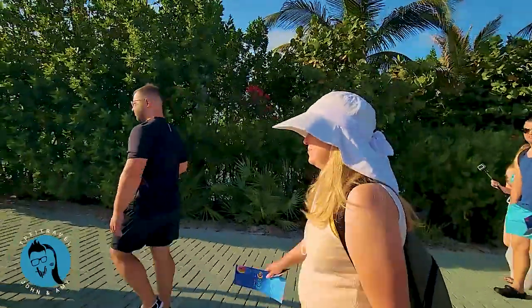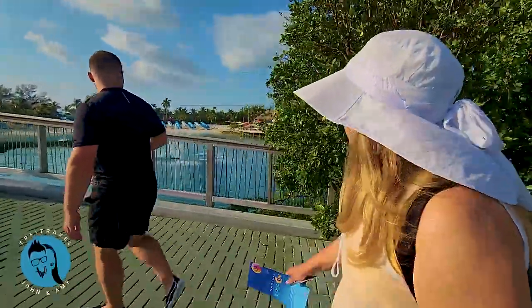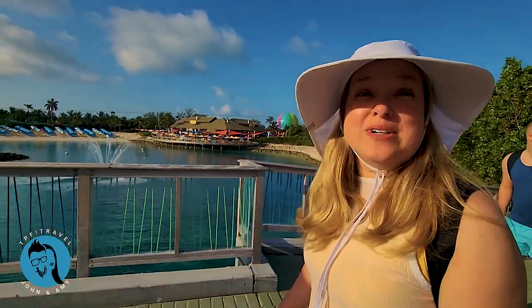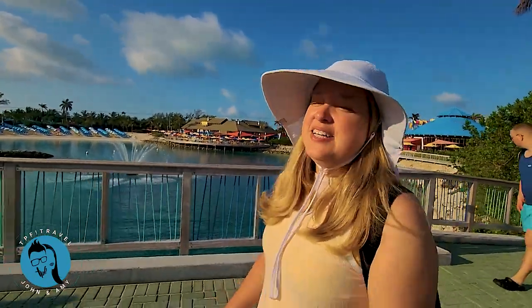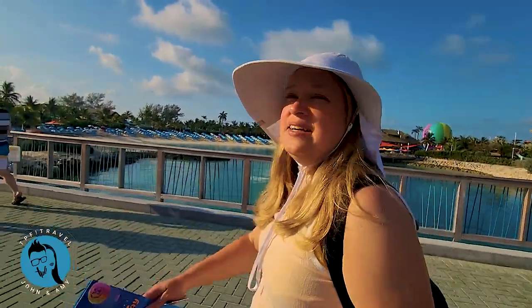The water park is what you're going to see right when you show up — very tempting, but a little expensive. That's something you wouldn't do if you're trying to stay free and cheap. We've done the water park before. If it's your only time coming to Coco Cay and you're really into water rides, you might want to do it. But we're not going to do it this time because we're on the free and cheap.